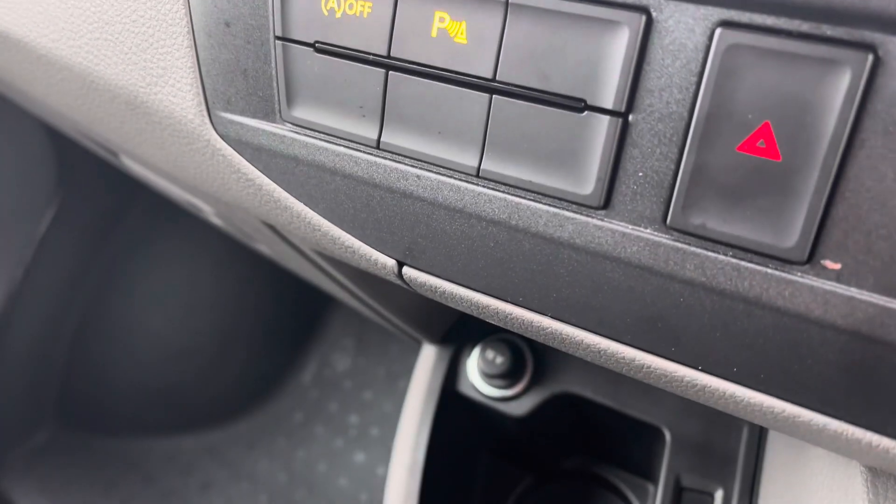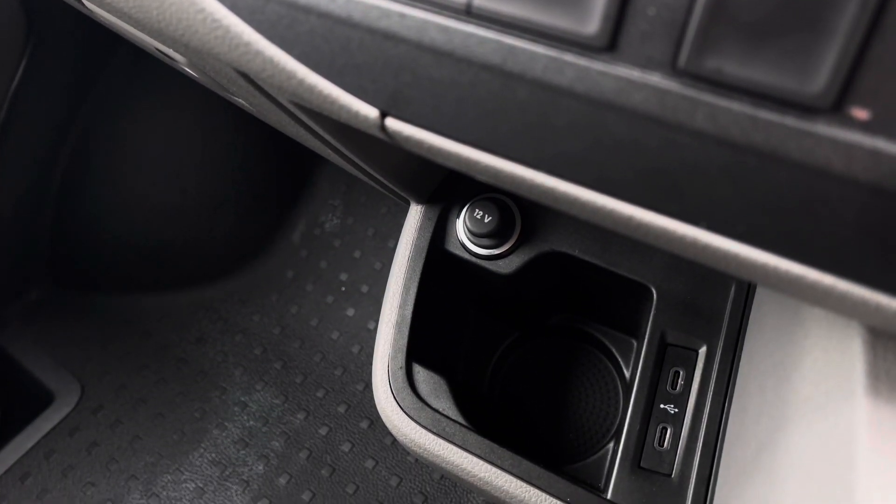Below there you have a handy cup holder, two USB-C ports, and a 12-volt power outlet. If you'd like to inquire more about this vehicle or to book a test drive, please don't hesitate to give our friendly team a call on 0151 515 2911, or go online.